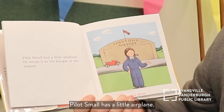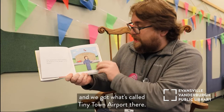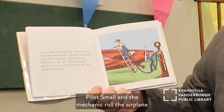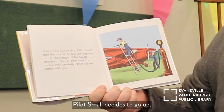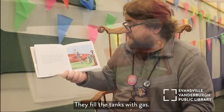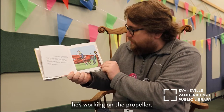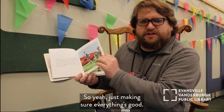Pilot Small has a little airplane. He keeps it in the hangar at the airport — Tiny Town Airport. He's got a little red car behind him. It is a fine sunny day. Pilot Small and the mechanic roll the airplane out of the hangar. Pilot Small decides to go up. They look the motor over carefully. They fill the tanks with gas. The mechanic is fixing the wing and Pilot Small is working on the propeller, and the gas is being distributed inside the plane. Just making sure everything's good.